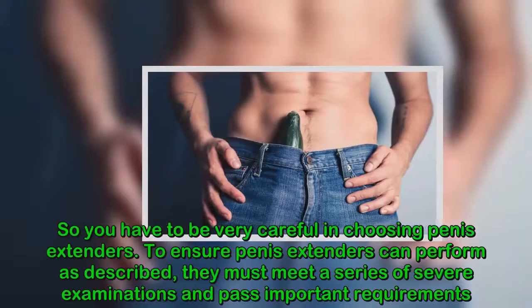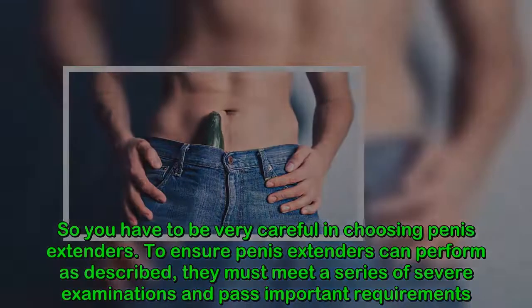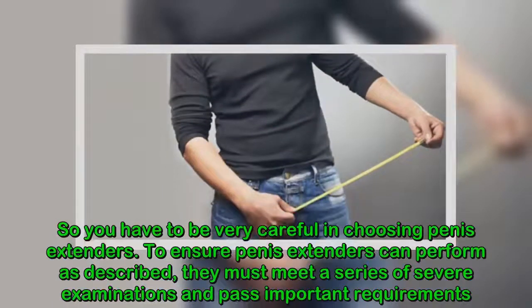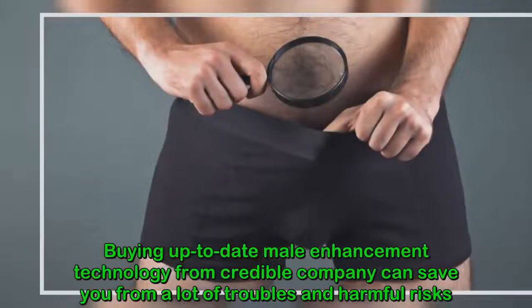Be careful — the market is flooded with a lot of low-quality penis extenders made from substandard materials. You have to be very careful in choosing one. To ensure penis extenders perform as described, they must meet a series of strict examinations and pass important requirements.